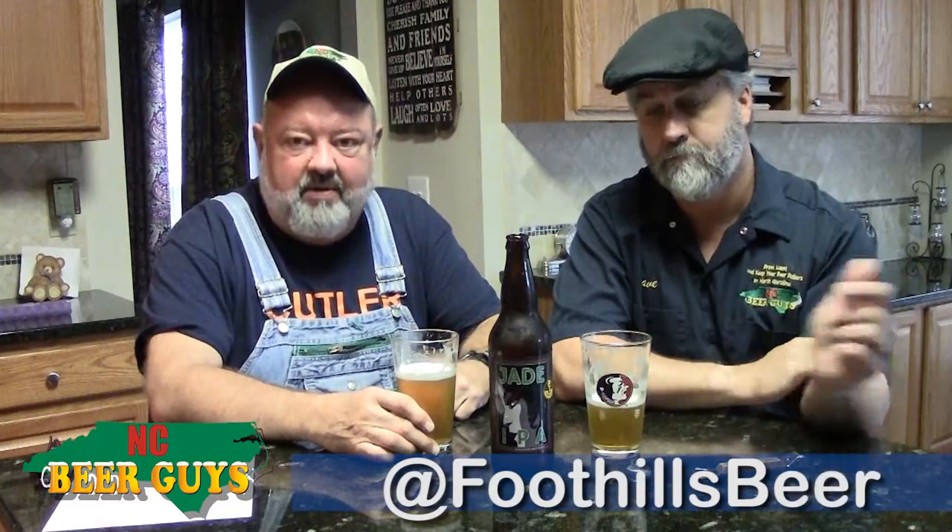So, Foothills — we knew this was going to be a great beer because it's so well received and popular. Everybody likes the Jade IPA from Foothills. This is David and Glenn, the NC Beer Guys. Until next time, drink local and keep your beer dollars in North Carolina.